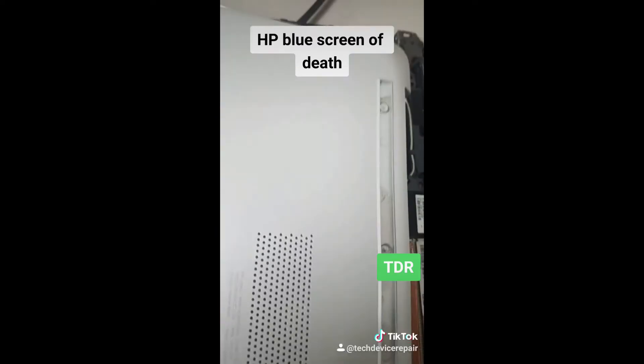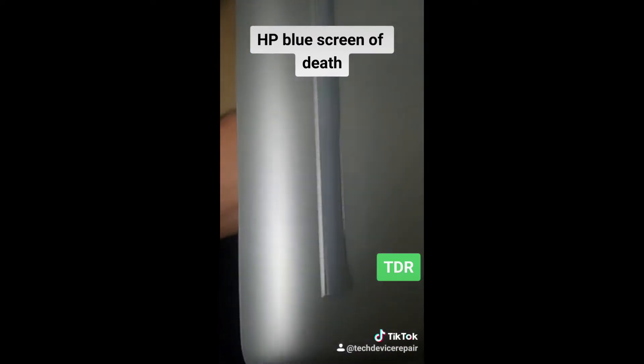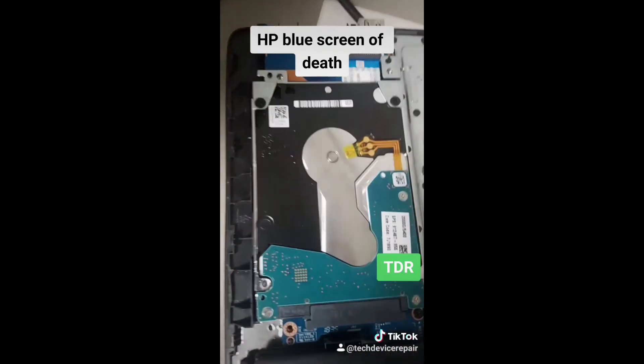I removed all of the hidden screws — this was very annoying, there are hidden screws underneath that panel — and we're down to the hard drive. Let's take it out.